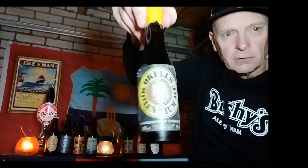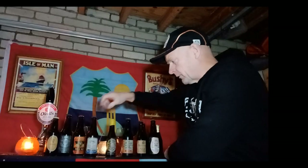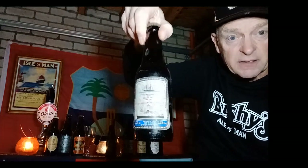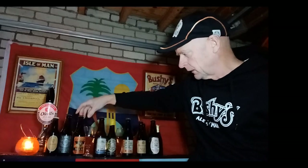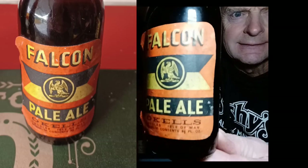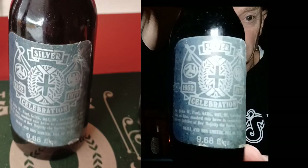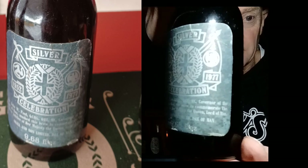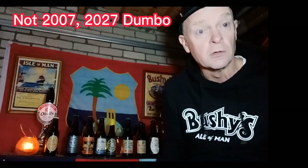The next four are from Okell's. This one is Okell's Millennium Ale from 1979 — 42 years ago. Then we've got one to celebrate the Manannan steam packet, which brings the ferry, and that one is 41 years old. This one is a pale ale from 1980. But this is the oldest one I've got — it's from 1977 to celebrate the Queen's Silver Jubilee. She came to the Crown in 1952, and in 1977 she'd been on the throne for 25 years.